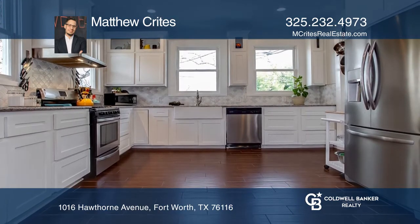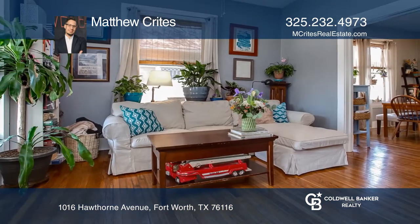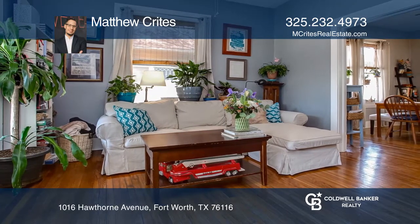Original hardwood floors have been restored to impeccable condition, and the utility room serves as the ideal extra space to relax.